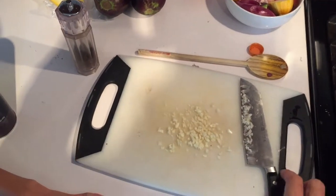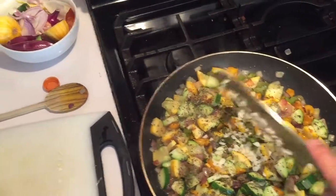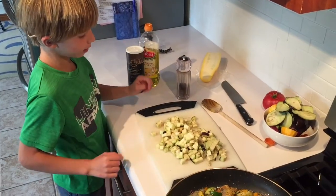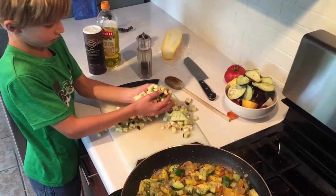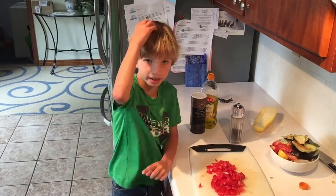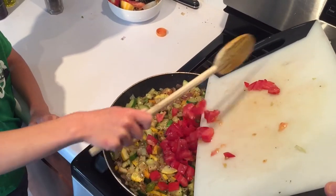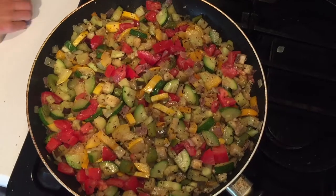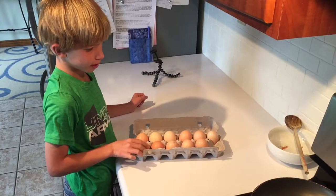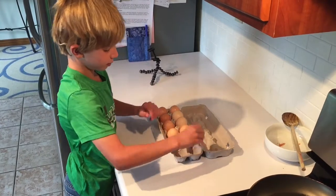Now it's time to put in the garlic. It's looking good. It's time to put in the eggplant. We are going to put the tomatoes in. We are going to fry some eggs to put on top — these are the ones from the farm, from the chickens.